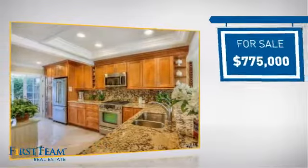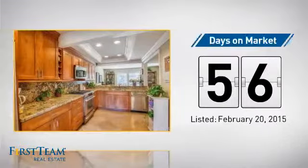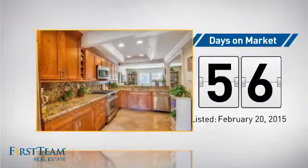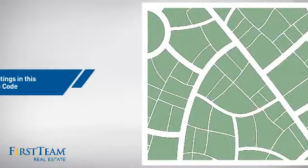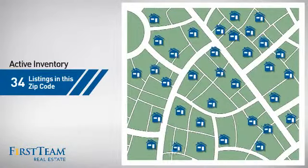Currently listed at just under $800,000, it's been on the market since February. Wondering how it stacks up against the competition? There are now just under 35 homes on the market within this zip code.